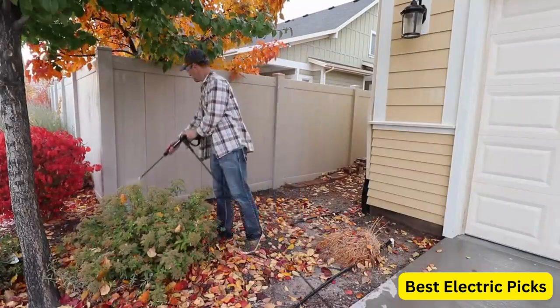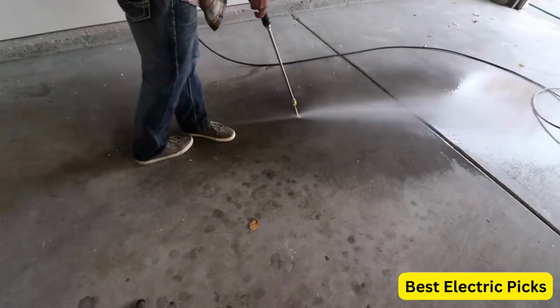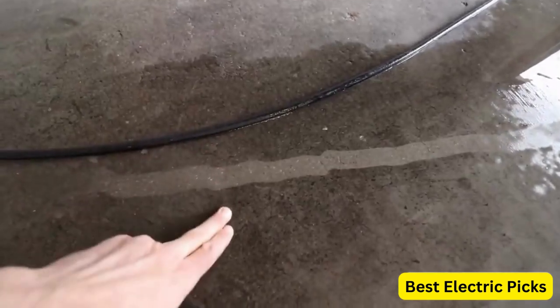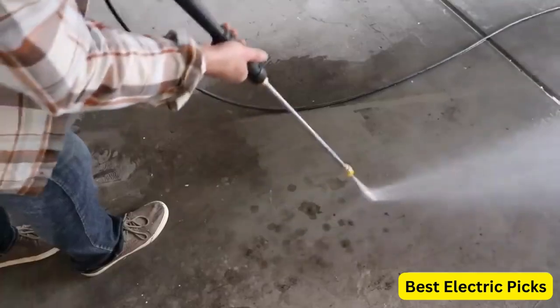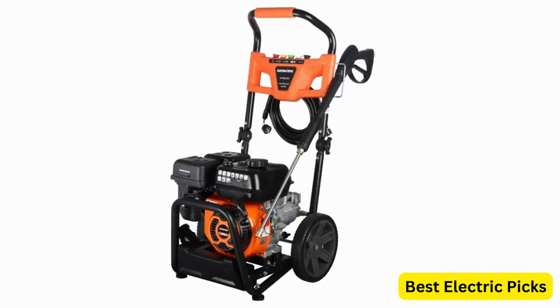One of the standout features of this pressure washer is its compact and foldable design, which makes it easy to store and transport. It also features an onboard soap tank, which makes it easy to apply soap to your cleaning surface for more effective cleaning. The Jenkins GPW-3200 comes with a 5-nozzle set, allowing you to choose the best nozzle for the task at hand. Additionally, it is gas-powered, providing excellent performance and reliability. If you're looking for a versatile and convenient gas-powered pressure washer, the Jenkins GPW-3200 Gas Powered Foldable Pressure Washer is definitely worth considering.